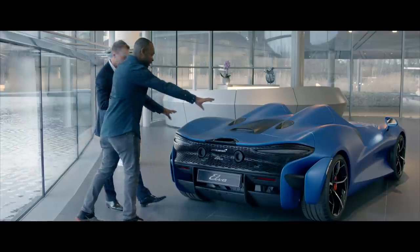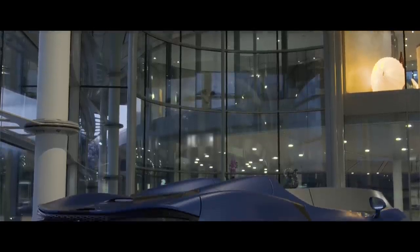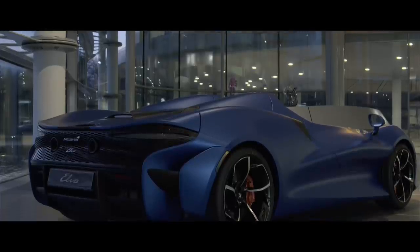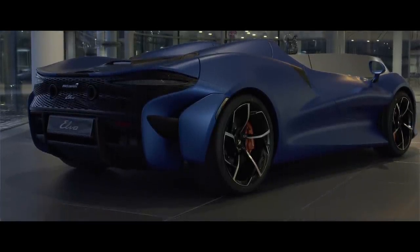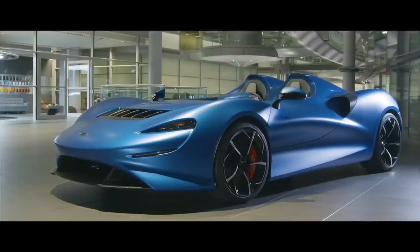The car also comes with an active aero full-width spoiler, as per the 720S, optimised for this shape to allow downforce and drag reduction. It works in harmony with the active air management system at the front to make sure the balance of pressure across the car is absolutely perfect.